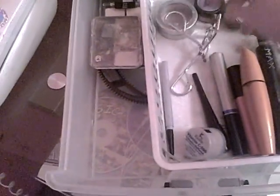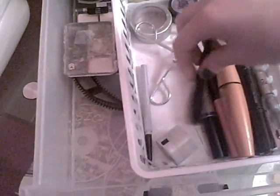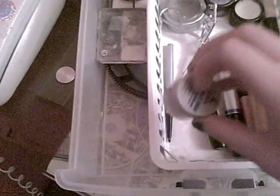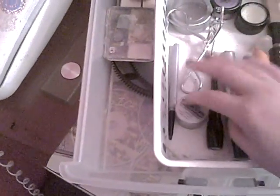Then my eyelash curlers, some liquid eyeliner, pencil eyeliner, Urban Decay Primer Potion which I've depotted, as you can see, and I got so much product out of it — it was crazy.